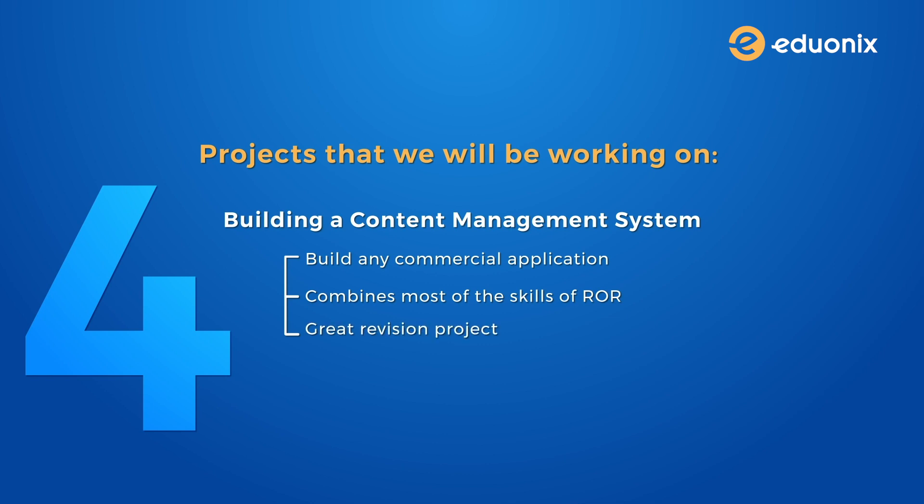You can safely call yourself the Rails Ninja after completing this course, and after working on so many practical projects any future ROR assignment would be a cakewalk for you.